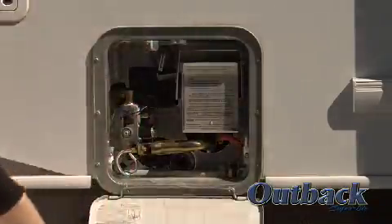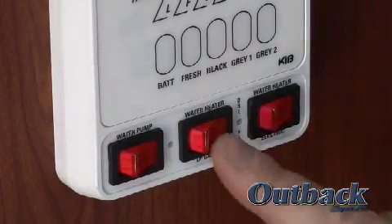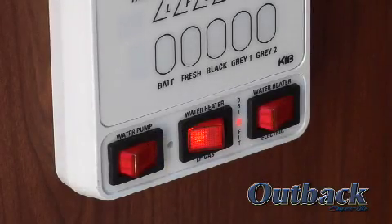A six-gallon hot water heater with direct spark ignition can operate on gas or electricity with the flip of a switch, so there's no worry about running out of hot water.